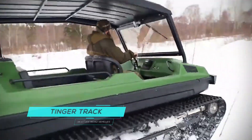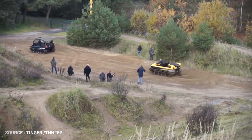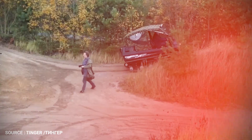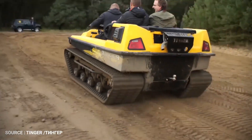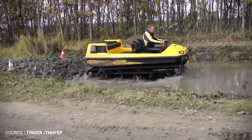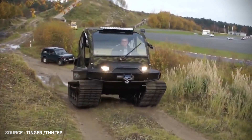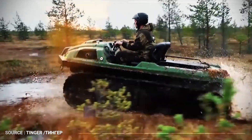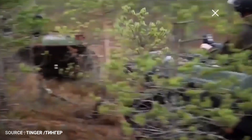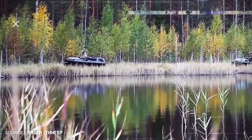TINGER TRACK. The United States may have a few amphibious tracked vehicles, but nothing like the TINGER TRACK S500. This 68-horsepower 4-cylinder continuously variable transmission amphibious vehicle may be the pinnacle in off-road exploration. The TINGER TRACK S500 uses 20-inch reinforced steel tracks to crawl over any surface from sand to snow and everything in between.